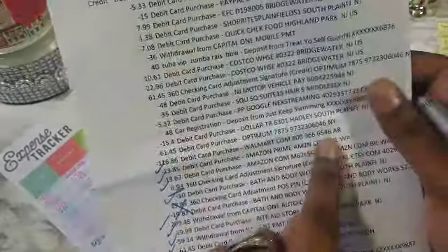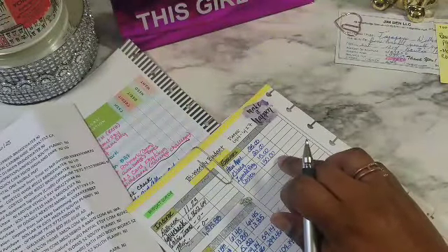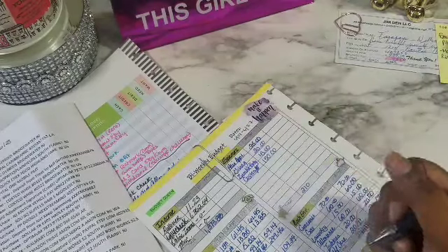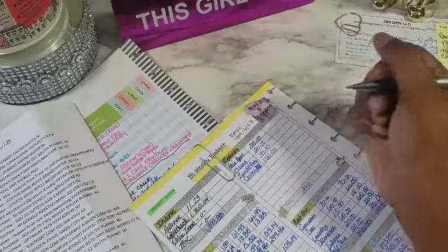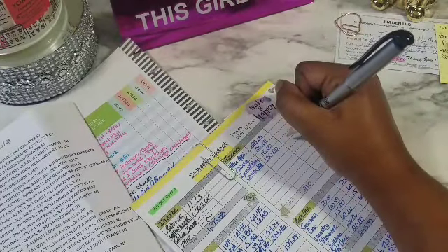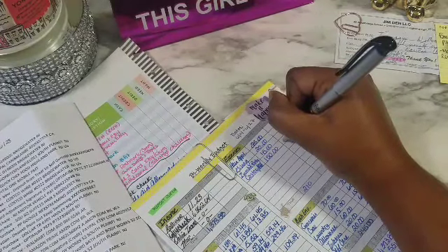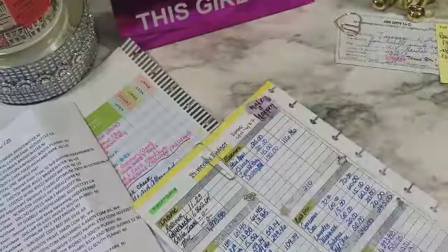Then I have Walmart dot com $116.86, which was planned for — I only planned $1.15 and I said it was going to be Costco but it was actually Walmart. I'm going to put $116.86 — although I added more things, that's okay — $116.86 for Walmart right there.